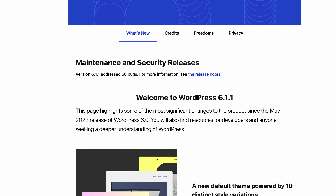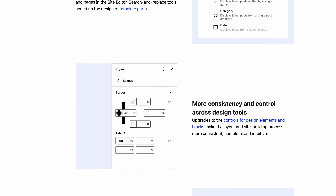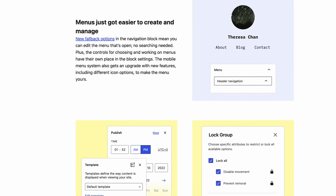Before we dive into the methods, let's talk about why updating your WordPress website is important. WordPress releases a new version two to three times per year. The more recent version usually includes bug fixes, feature upgrades, and security updates. Not updating your WordPress version can cause compatibility and security issues, slow down website performance, or worst case scenario, cause your site to break. Routinely updating WordPress can prevent those issues and keep your site running smoothly.